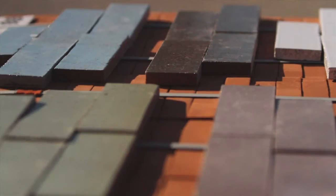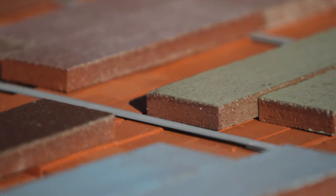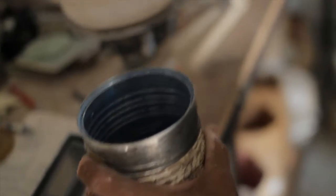Fireclay's Glazed Thin Brick is going to be available in nine colors, all in a standard size. But like everything we do at Fireclay, there's the opportunity to do custom colors.